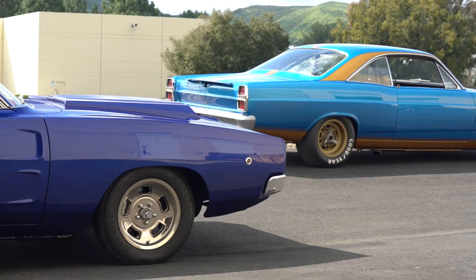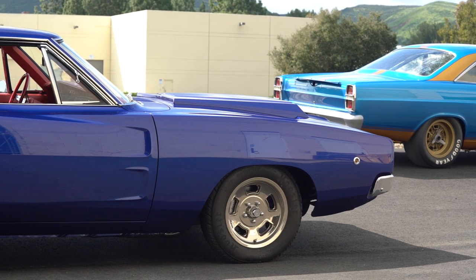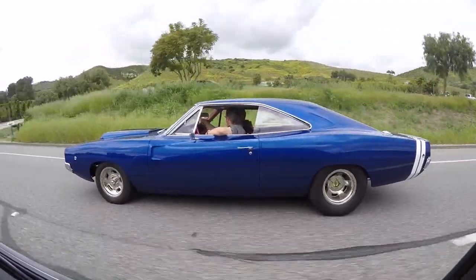I say this probably every time we shoot a Steve car, but this is one of my favorite Strobes cars. It's a beautiful Charger — I think this is a '68 Charger if I remember correctly, but it is a stunner. Can't wait to get into this one, get into the details with the builder of the car. So hold on, man, because here we go.